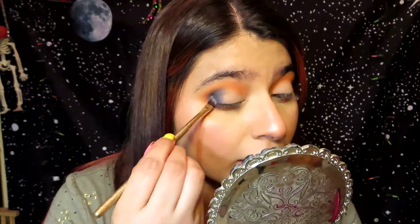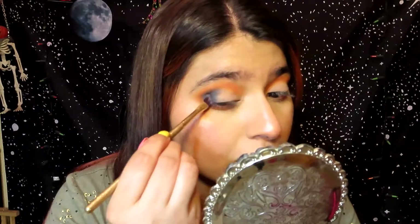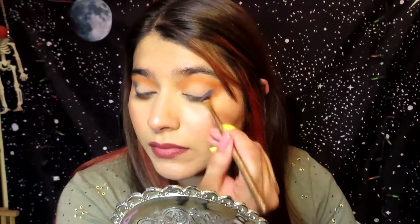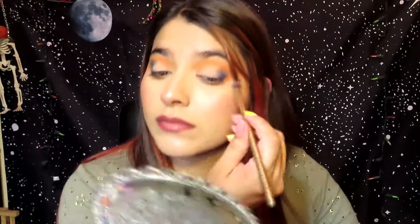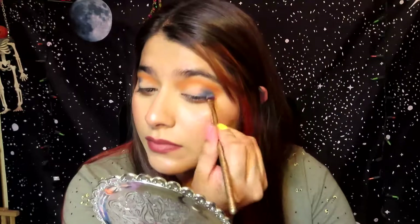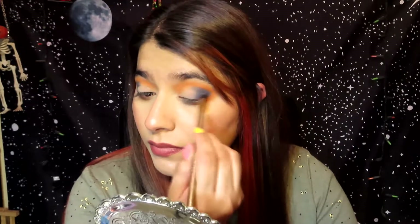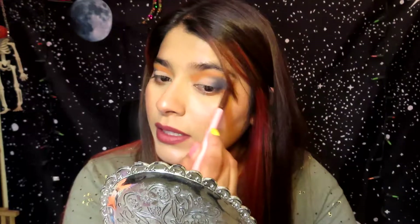I'm not really liking how it's looking with the orange — I feel like it's looking weird. I'm going back in with the brush without any extra product to try to blend out the edges of that blue shade.